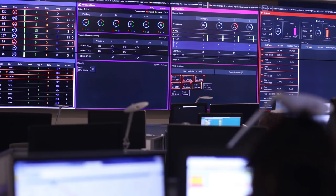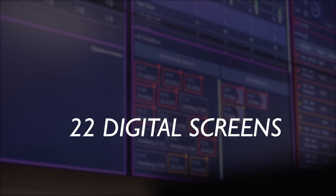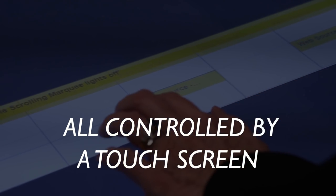What GE brings to the table is two things in a big way: it's their technology, and taking and using our data to present information in ways that we have never historically been able to present it.